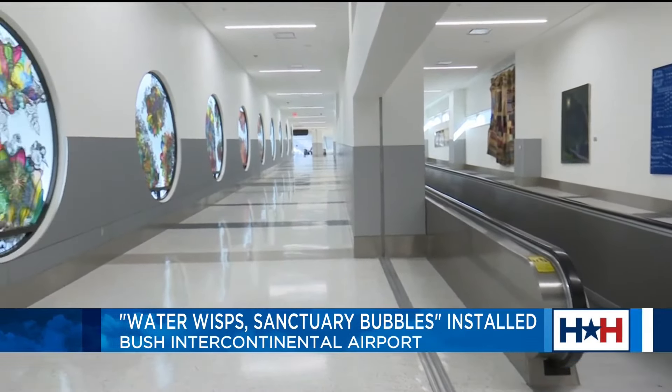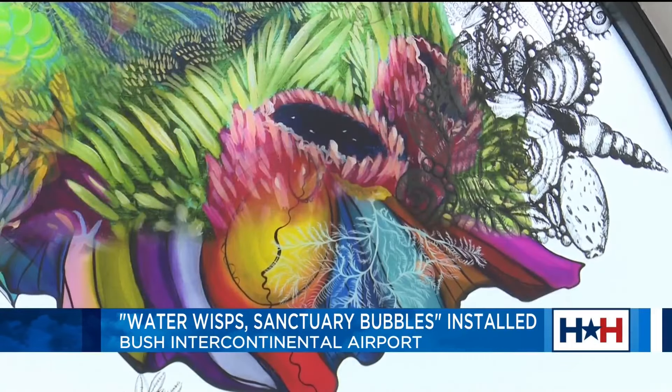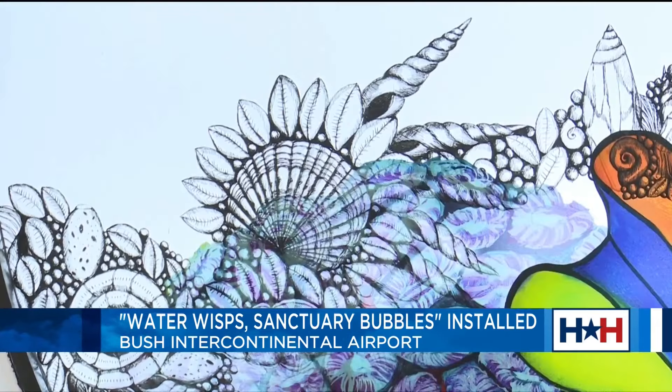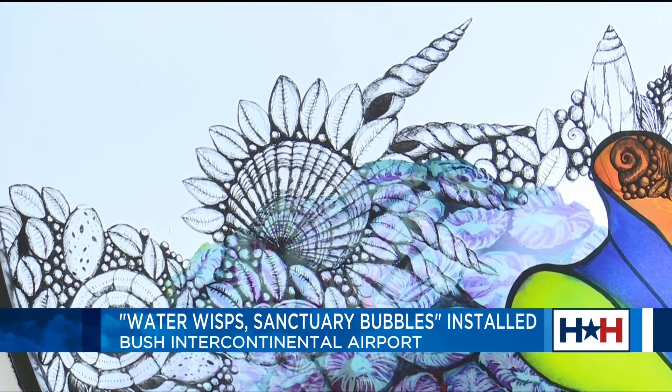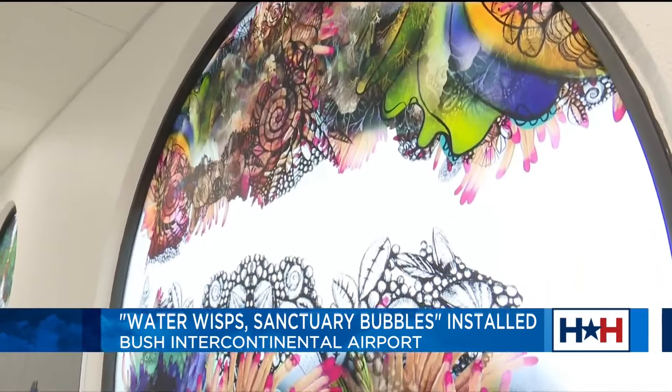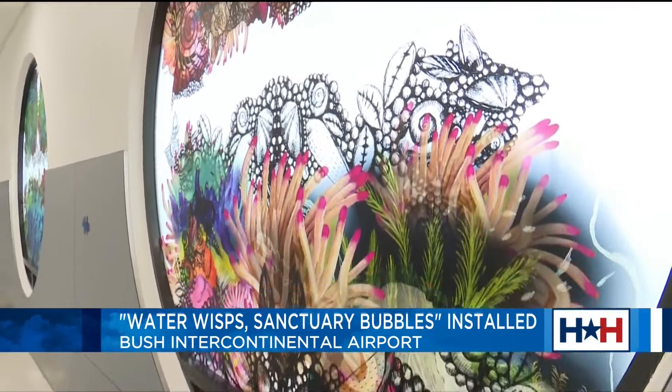Airport leaders hope it takes some of the stress out of traveling for the millions of people that fly through Bush Airport every year. The new exhibit is a big addition to the hundreds of pieces of art already on display at Bush Airport and also Hobby Airport. Airport leaders believe art can improve the traveling experience, and Folsby is happy that so many more people will get to experience her art rather than it just hanging in a gallery somewhere.